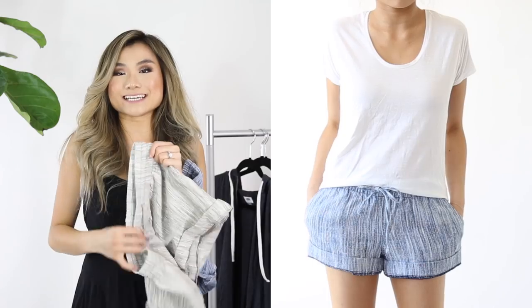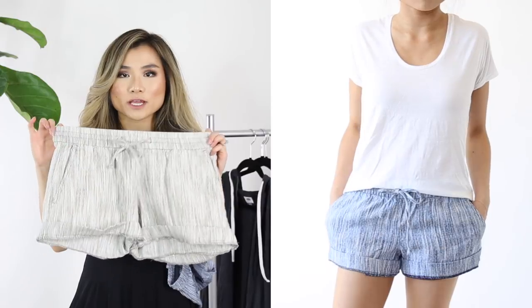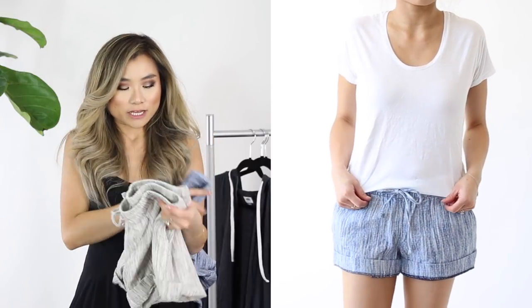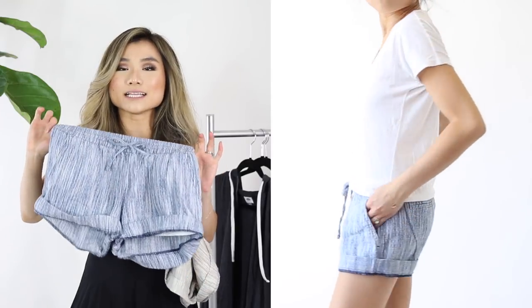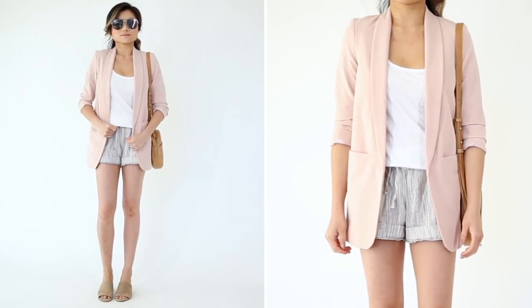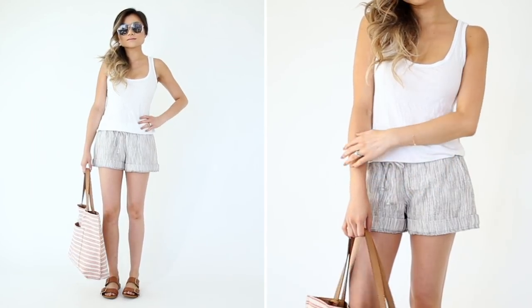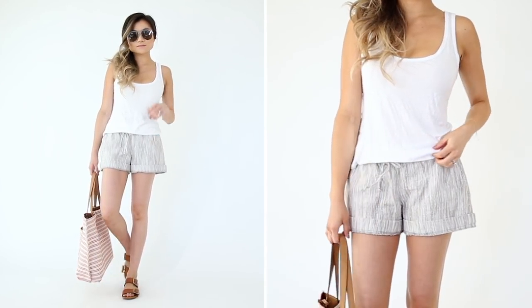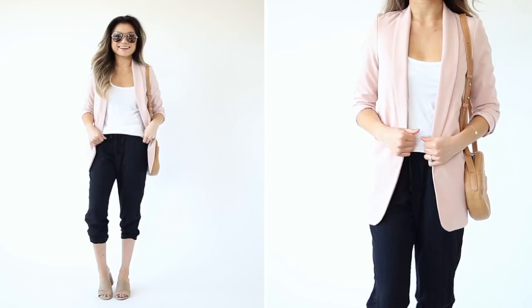They have a nice wide elasticized waistband and pockets on each side. I like to cuff mine to show a little more leg, but you can easily uncuff them for more modesty. For anyone not into denim shorts in hot summer weather, I highly recommend these. Next up in bottoms are some ultra-comfortable lightweight joggers. This exact black pair you've probably seen a bajillion times — black joggers have become such a staple in my wardrobe.